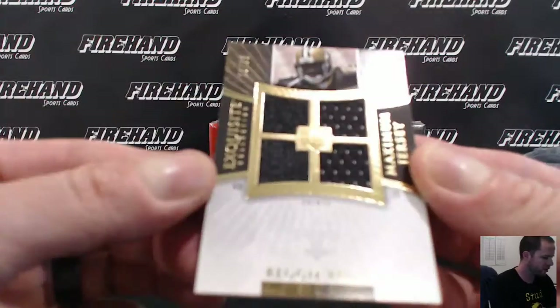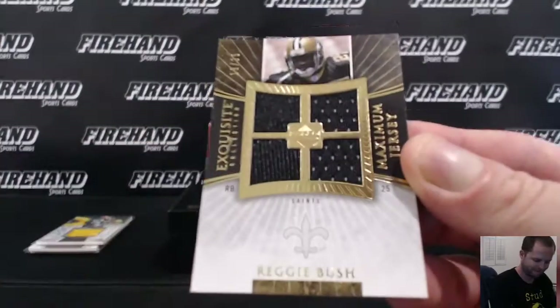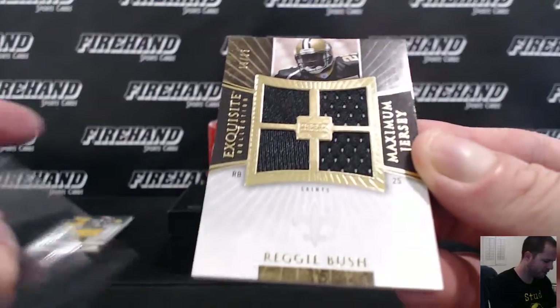Maximum jersey — Reggie Bush, 19 out of 35. Rookie card. Goes to Knicks 23 and the Saints.